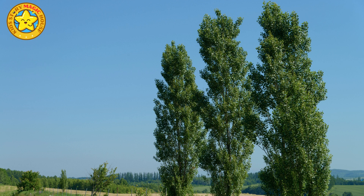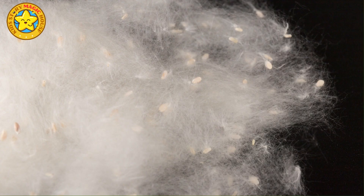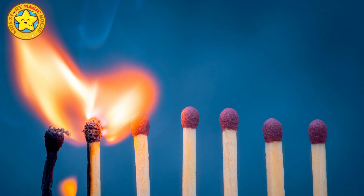Poplar tree. Poplar trees are characterized by their tall stature and triangular leaves that rustle melodiously in the breeze. They produce fluffy seeds that resemble cotton, aiding their dispersal. Poplar wood is lightweight and used in various applications, from crafting musical instruments to producing matchsticks.